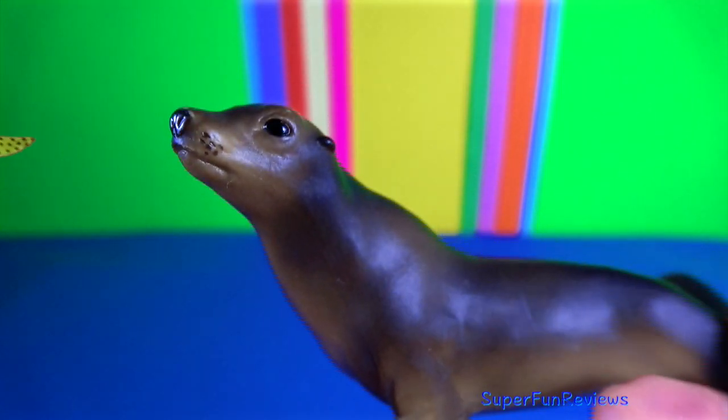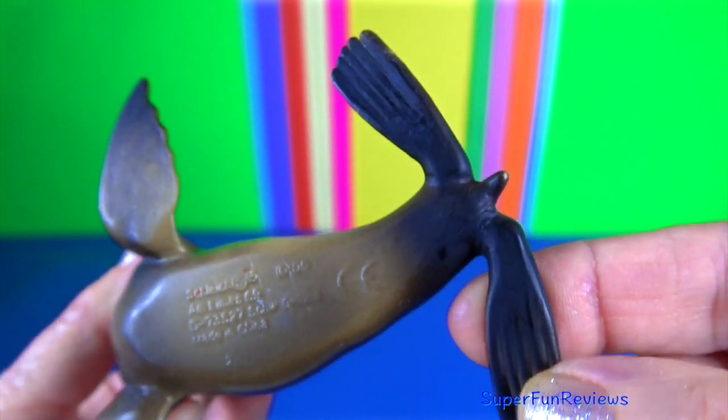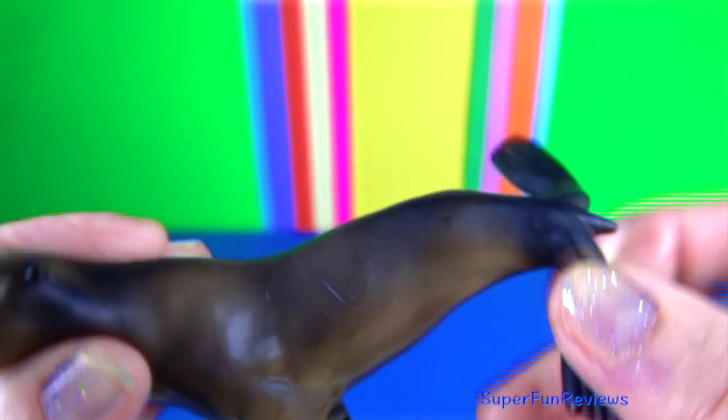Sea lions are pinnipeds, characterised by external ear flaps, long fore flippers, the ability to walk on all fours, short, thick hair, and a big chest and belly.